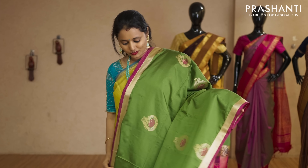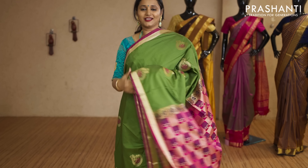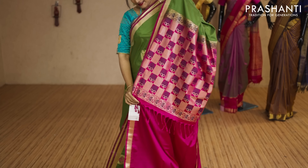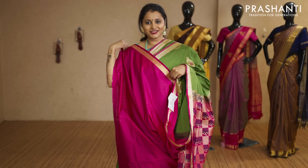Sap green with pink — a lovely colour combination with zari and thread woven buttas running throughout the saree. That's the pallu in pink, and this has got a plain pink blouse priced at Rs.2,390.